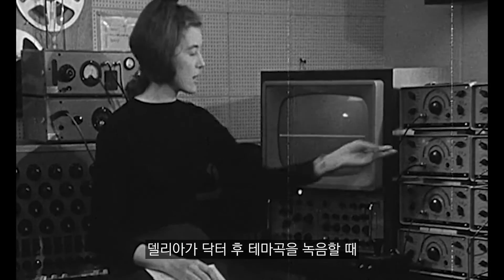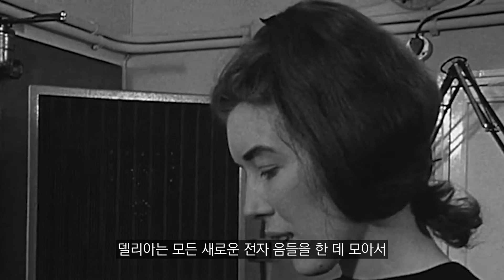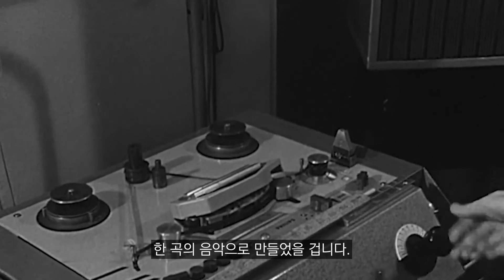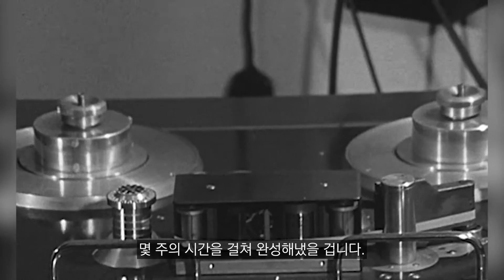Now there was a myth going around that this is what Delia used to record the Doctor Who theme, but that isn't the case. She would have used oscillators and changed those pitches. What Delia would have done is put together all these new electronic sounds into a whole piece of music. She would have recorded them onto tape machines, played them at different speeds, looped them around, sped them up and slowed them down — and all of this would have taken her weeks. It's stuff we can do these days just with the touch of a button.